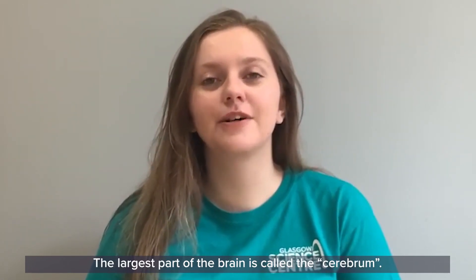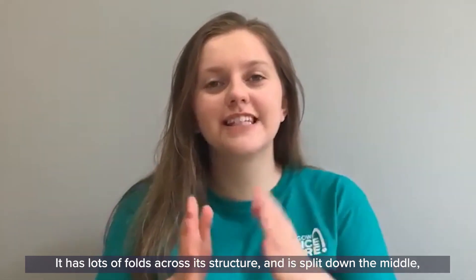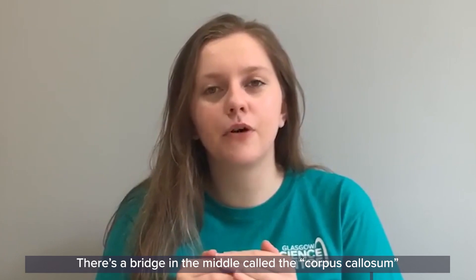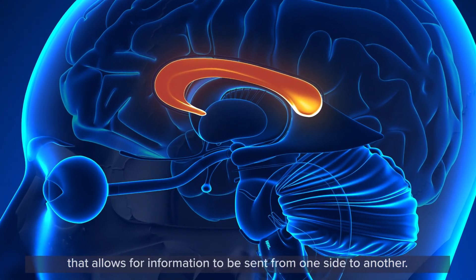The largest part of the brain is called the cerebrum. It has lots of folds across its structure and is split down the middle, so your brain is actually in two halves. There's a bridge in the middle called the corpus callosum that allows information to be sent from one side to the other.